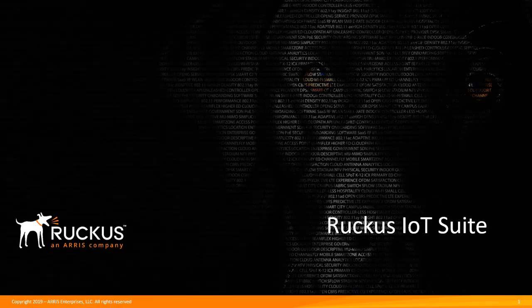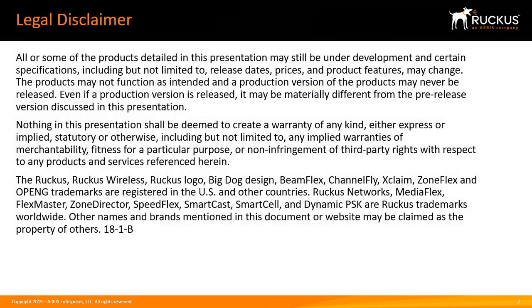This video will introduce you to the Ruckus Internet of Things, or IoT, Suite. The Ruckus IoT Suite simplifies the creation of IoT access networks through the reuse of LAN and wireless LAN infrastructure, thus shortening deployment duration and reducing the cost to support multiple IoT solutions. Our legal disclaimer is just to remind you that this presentation is Ruckus Confidential.